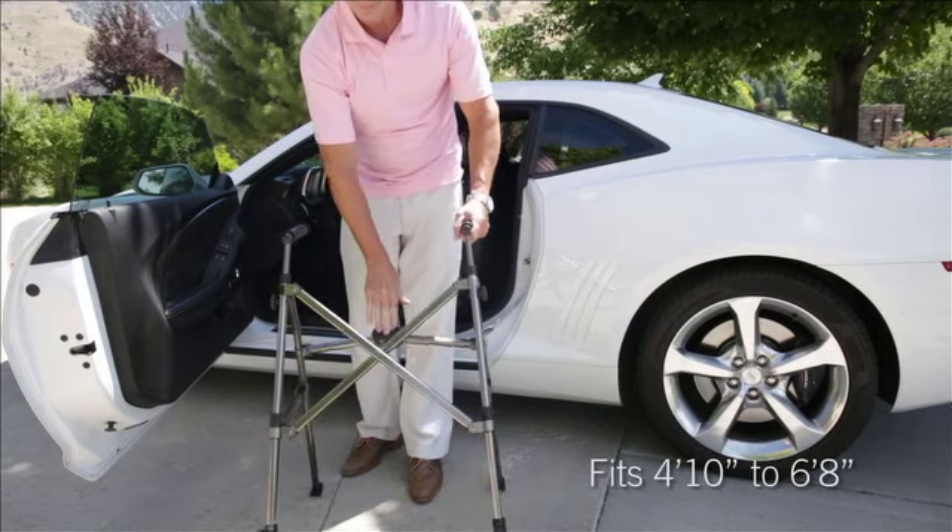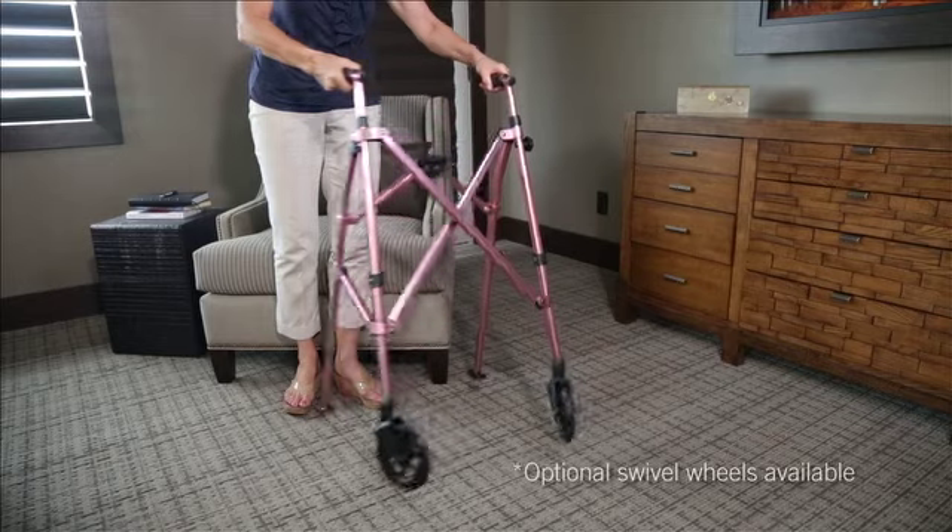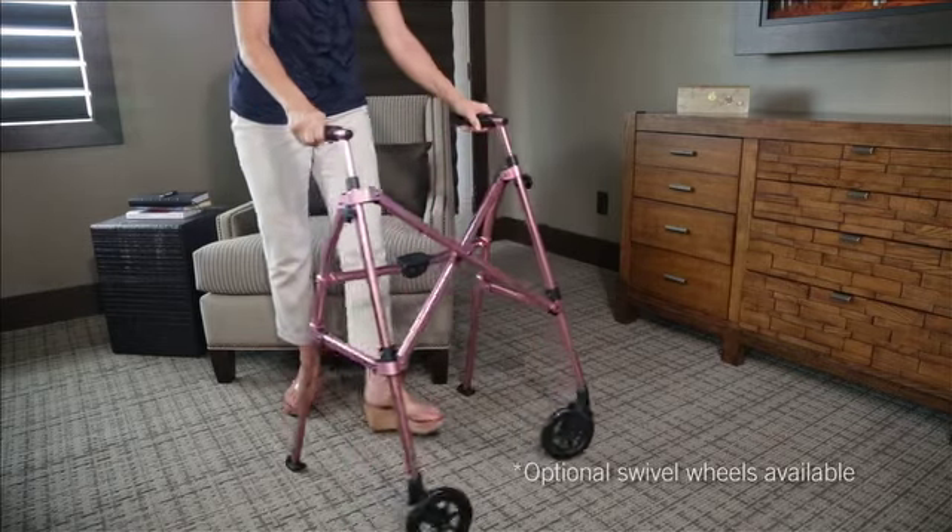It can adjust to fit anyone from four foot ten to six foot eight, and when you're ready to go, simply pull the handles apart to be on your way without any setup.